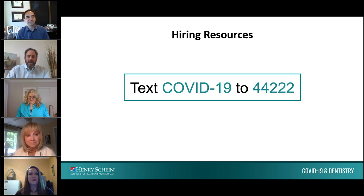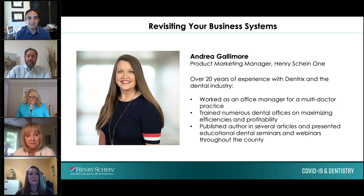It's a pleasure to introduce Andrea Gallimore, Product Marketing Manager for Henry Schein One. She will be discussing what business systems you should have in place in your reopening ramp-up phase. Thank you for having me — it's great to be here today to talk about what we need to look at in our practices and be preparing to reopen.